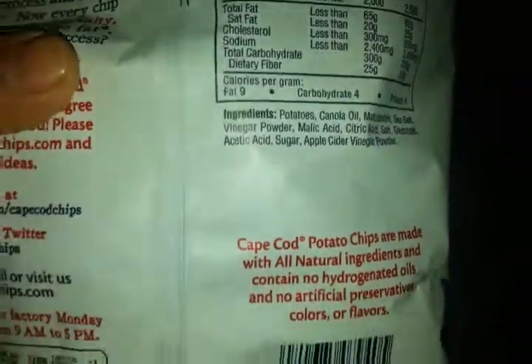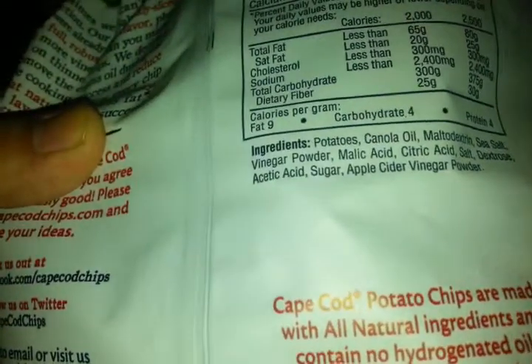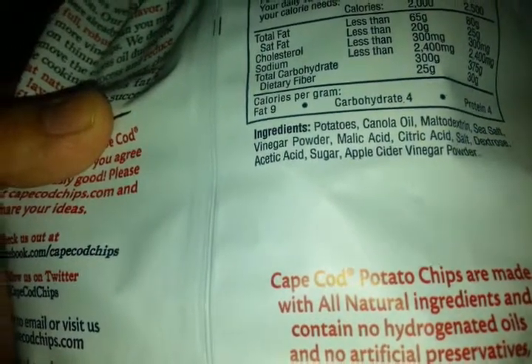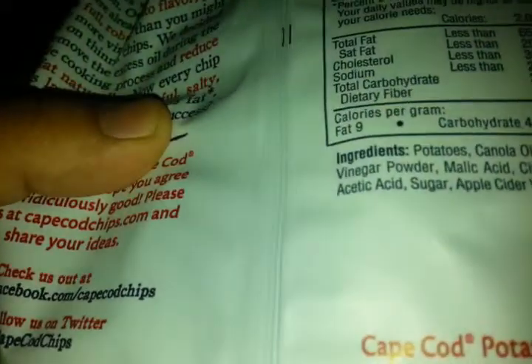Okay, so that's cool. Ingredients: potato chips, canola oil, maltodextrin, sea salt, vinegar powder, malic acid, citric acid, salt, dextrose, acetic acid, apple cider vinegar powder.